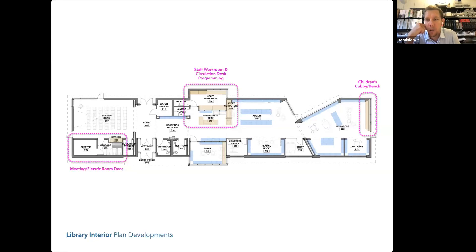We were hoping to not have a door there, but the electrical engineer is requesting an out-swinging door to that room. They need as much of that space as possible, so the door needs to be out-swing. We have a blow-up plan of that, and we'll also look at the staff workroom, circulation desk, and children's cubby bench — we wanted to give you a 3D view of that.